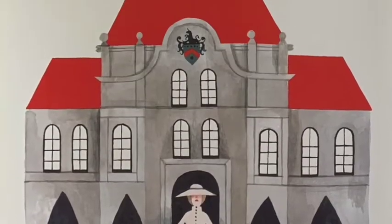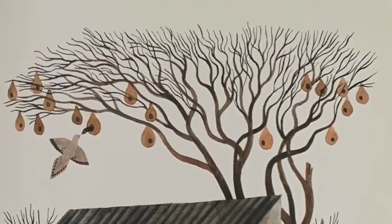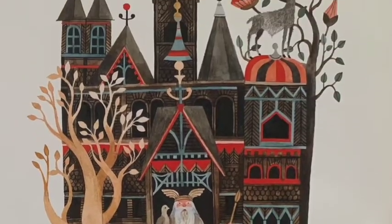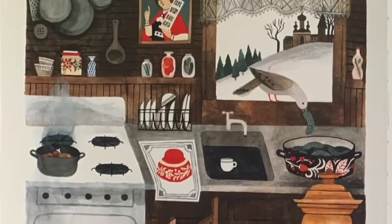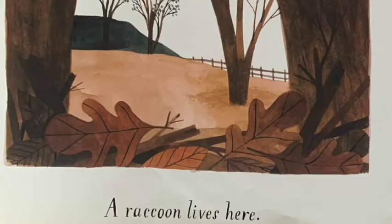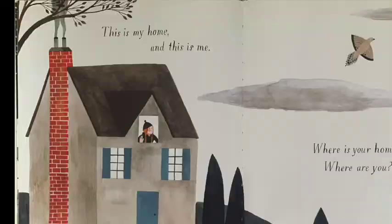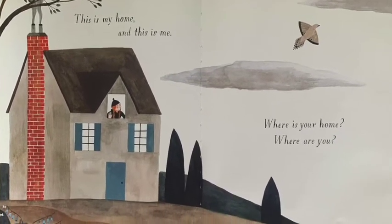This is the home of a Slovakian duchess. This is the home of a Kenyan blacksmith. This is the home of a Japanese businessman. This is the home of a Norse god. A babushka lives here. A moonean lives here. A raccoon lives here. An artist lives here. This is my home and this is me. Where is your home? Where are you?